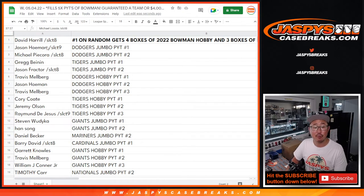There you go. I'm Joe for Jazby's Casebreaks.com. We'll see you in these future 2022 Bowman Jumbo and Hobby Breaks. Jazby's Casebreaks.com. Bye-bye.